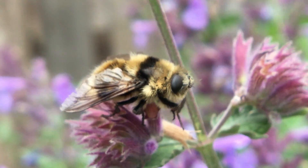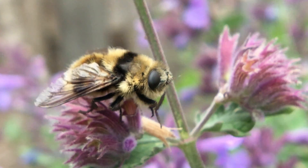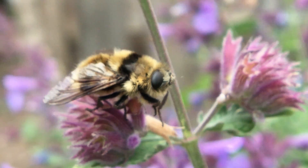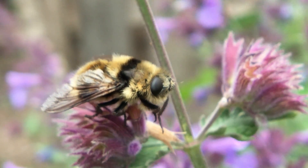A lot of times the botfly's tactic is to land on the ground between the deer's front legs. The deer looks down to notice what's there, and the botfly flies up squirting the eggs onto the deer's face and flies away.